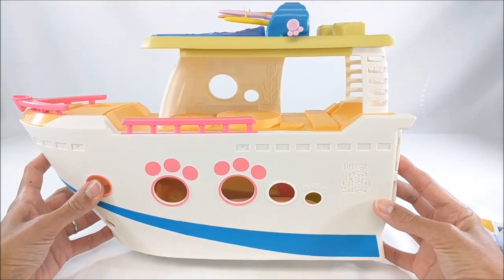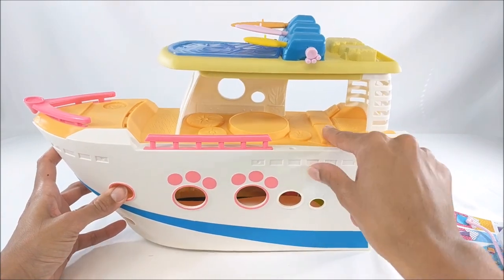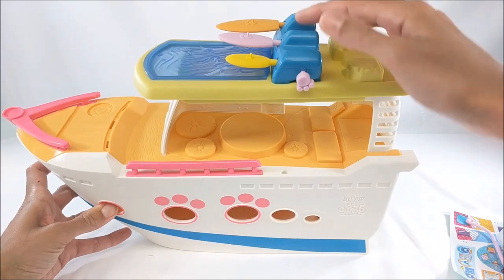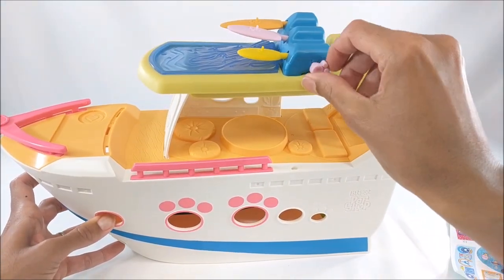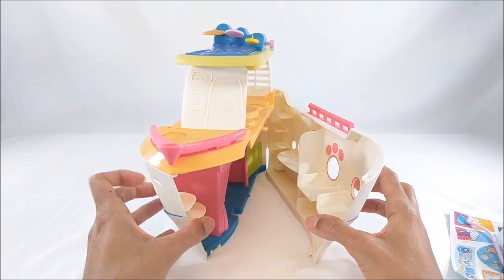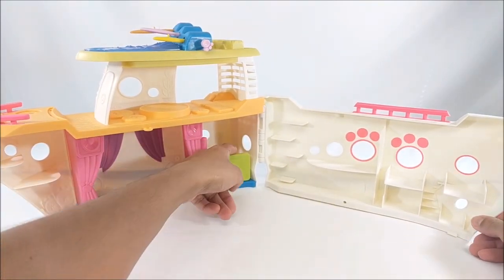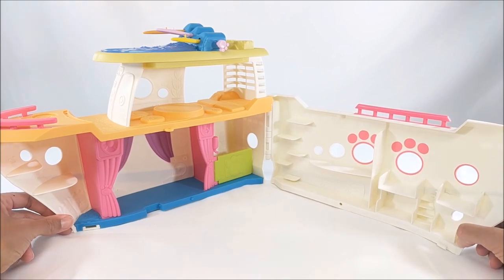Oh my gosh, this is absolutely adorable. There's a lot of detail here — you've got your different levels, some seating, and what looks like a little table. Along the top you've got some boards and a nice little water feature, or fake water feature. We open it up along the front to a whole new world of fun stuff to do. Like a lot of the LPS play sets, there are lots of different stations and things for your pets.